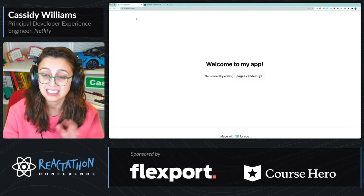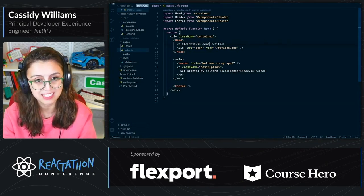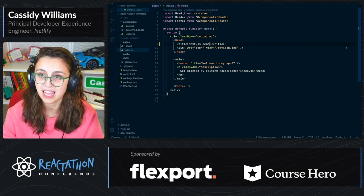And then inside the head — this head right here is actually a Next.js API. So when you have a Next.js site, anything you put in the head will update in the title of the page. Right now the tab says 'Next.js starter', but if I update it to say 'Next.js demo' and save that...